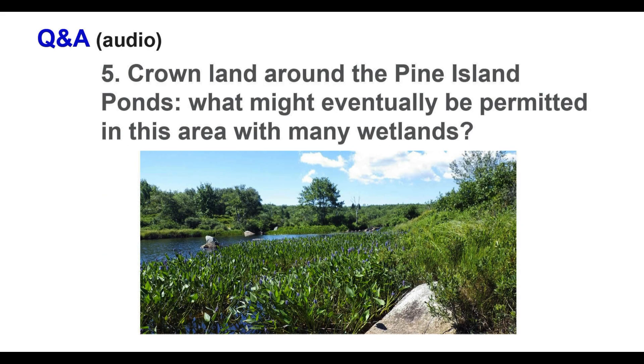Question from Heather about Crown land around East and West Pine Island Pond — there are many wetlands, vernal ponds, and diverse plant species, and concern about what could potentially be permitted on Crown land regarding development. That part of the backlands is a little bit different — it's a wetter area. I just hope they don't develop down there. Those are really beautiful systems that support a lot of aquatic birds. I hope they won't be developed but I can't say more than that.